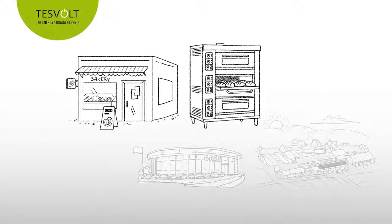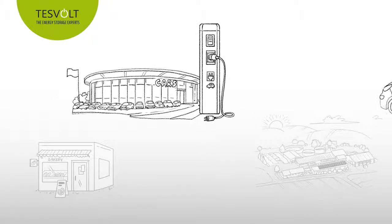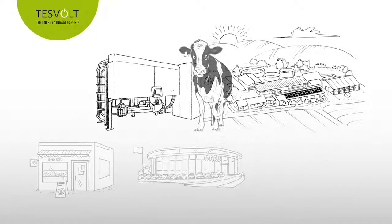This could be in a bakery where all the ovens fire up at the same time in the morning, or in a car dealership where all of the new electric charging points are in use at once, or on a dairy farm using a robotic milking system which will require large amounts of power to milk the cows in the morning and evening.